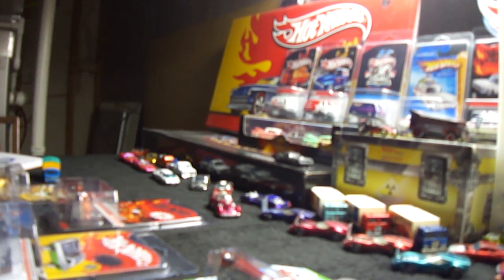Hey guys, here with a finds video of my last couple days of mail. I've got six different packages — five were trades, one was an eBay purchase.